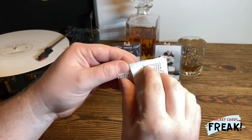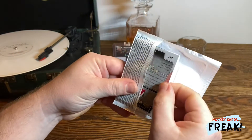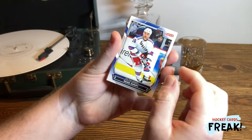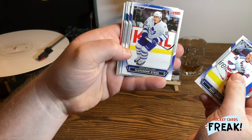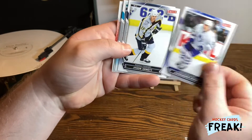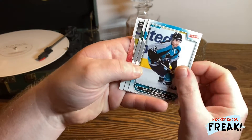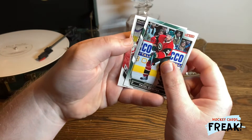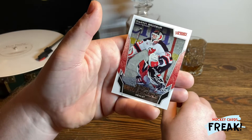And now pack number three. Here we have Sean Overy, Alexander Steen, Jason Ernott, Patrick Marlow, Pavel Demitra, and here is a Gamebreaker Martin Brodeur. Really nice card.